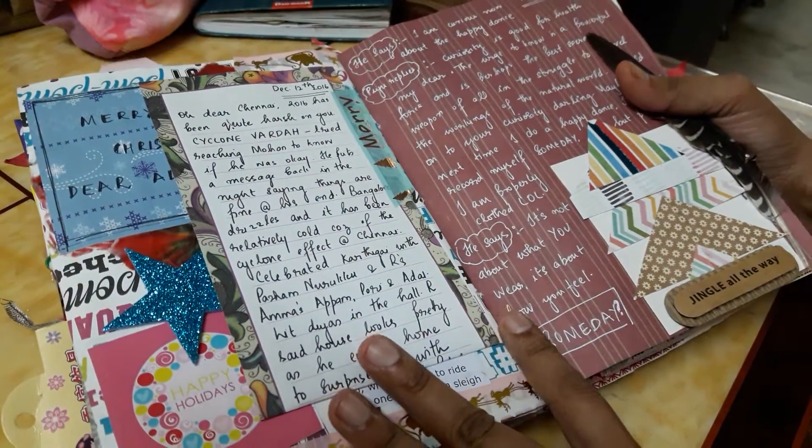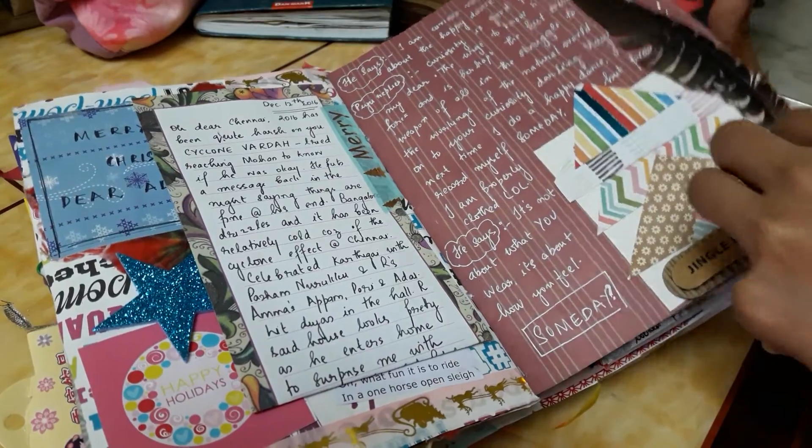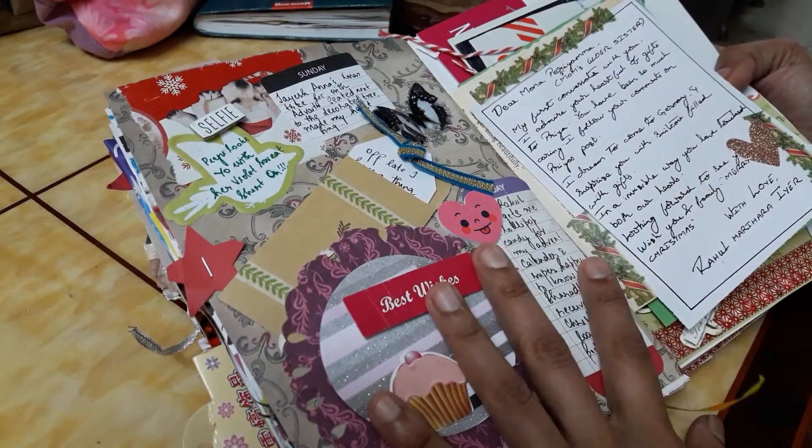This space is generally for keeping happy mail, cards, and ephemera - that kind of stuff. There's less writing here, to put it straight. It's more about decorating, more creativity, more stickers, tags, and sticky notes - those kinds of things.